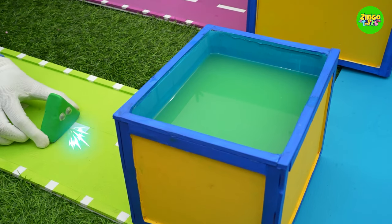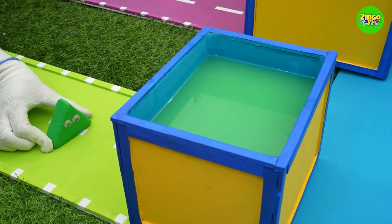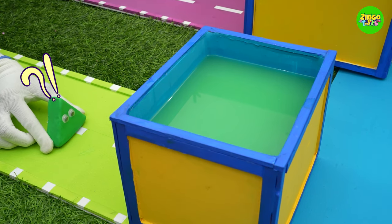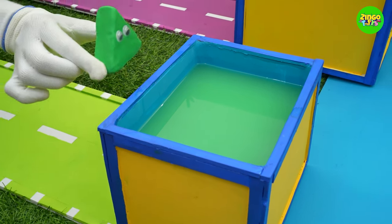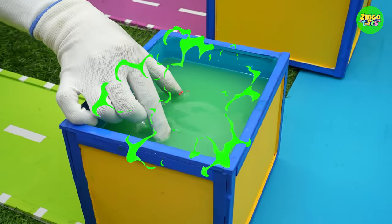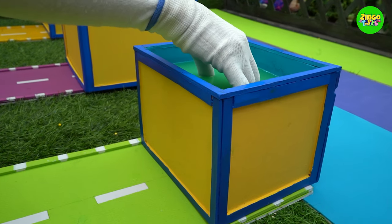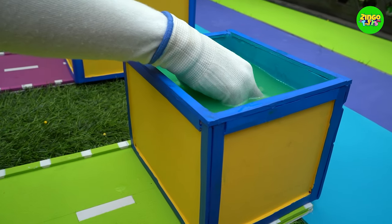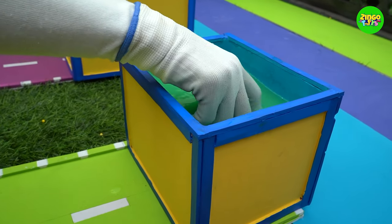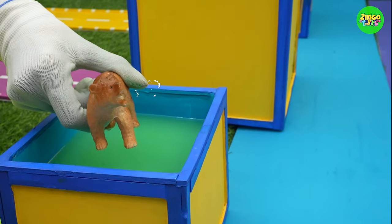The shape is going towards the coloring water. It jumps into the green liquid. Whoa, the green triangle has turned into a bear!